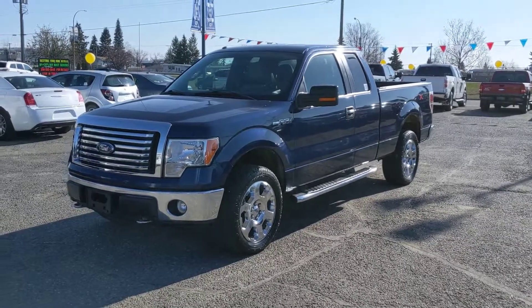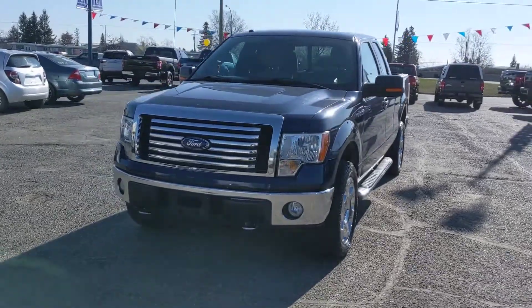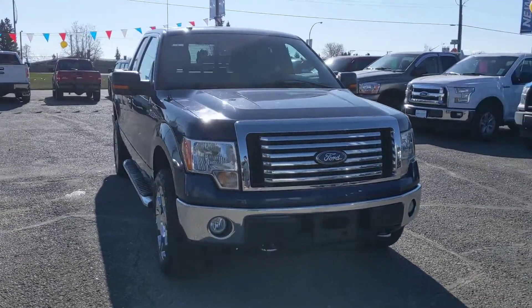Hello, this is Eric at the Prince George Ford Pre-owned Supercenter, and today we're taking a look at the 2010 Ford F-150 in an XLT trim, powered by a 5.4 liter V8 engine.